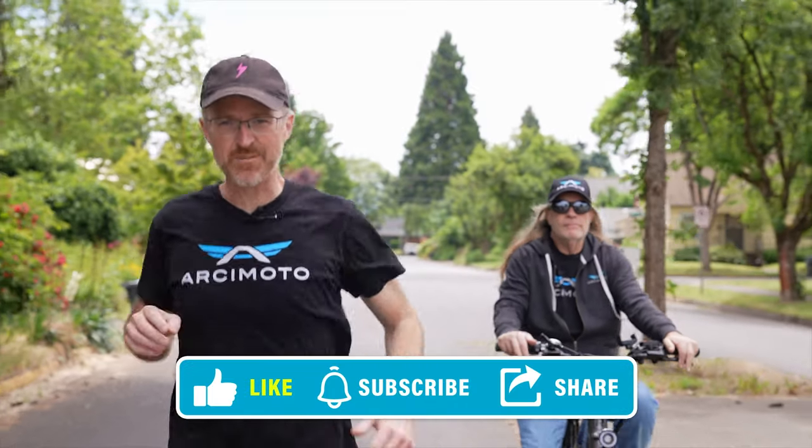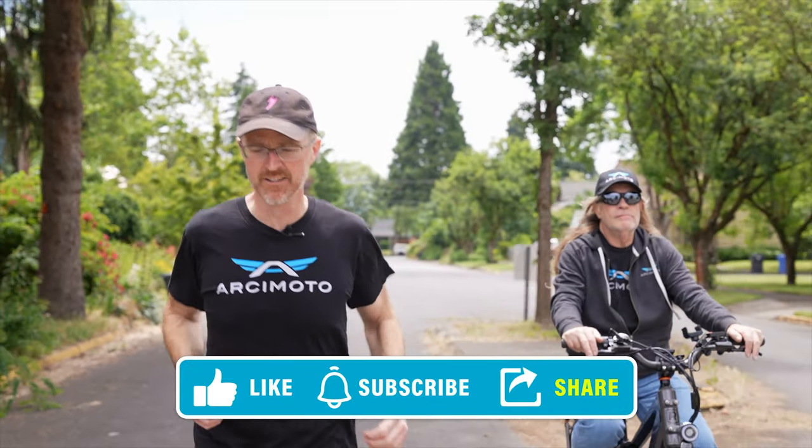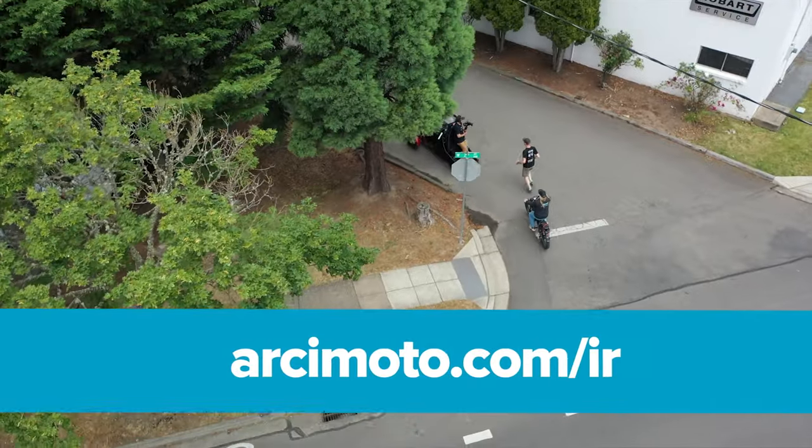One other thing to remember: if you want to stay up to date with everything, just make sure you're subscribed to our channel and signed up for our newsletter for stakeholders at arcimoto.com.